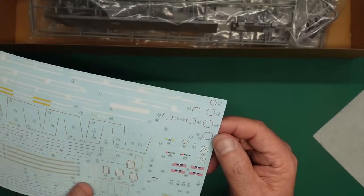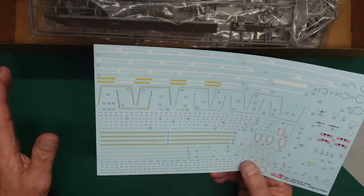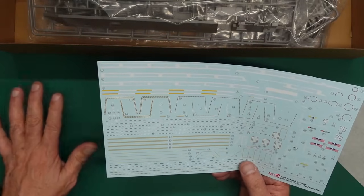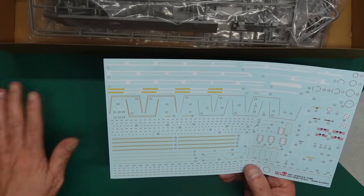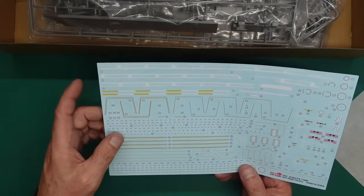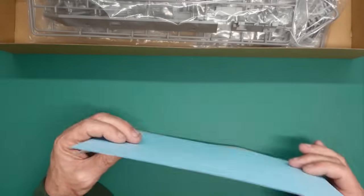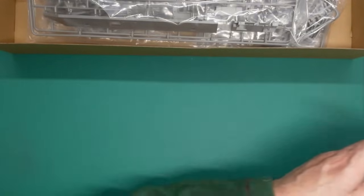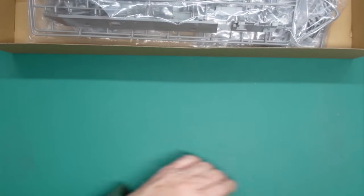There's lots of carrier film around that CVN-78. If they go down well with good setting solutions it'll make it easy to put down. Some of these circles are split and some aren't - so they're going to be a nightmare to get down. The carrier film looks minimal. You really want to gloss the deck before you put these down. The problem is when it doesn't go down - that's when you get issues, like the Takom 1:35 Apache - those are the worst decals I've ever come across.